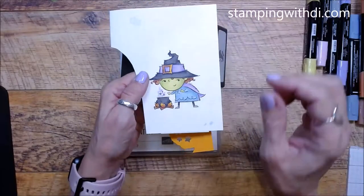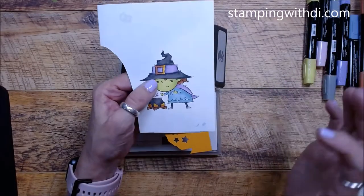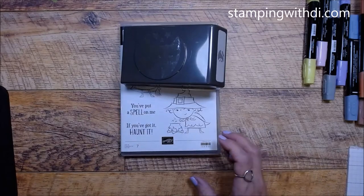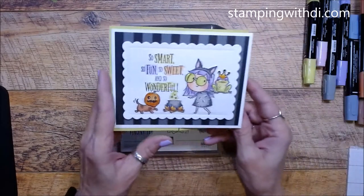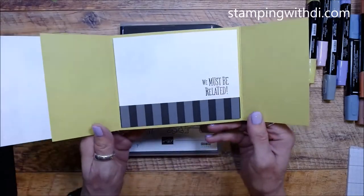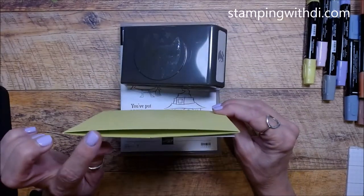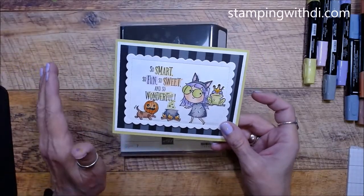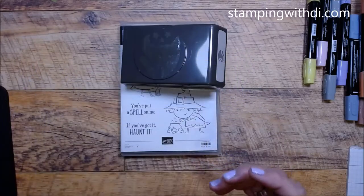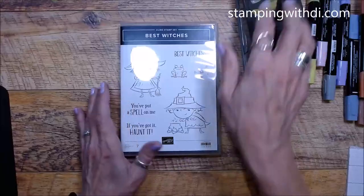I remember I colored the witch one day and made her green. I wanted to do something with a little green witch, and lucky for you, today is the day. I also did a really cute card last week, so I had some of these cardstocks already cut and ready to go. I'm just going to use from that.